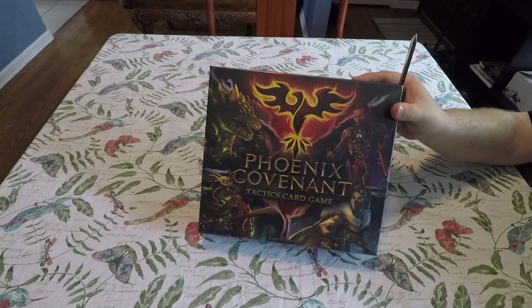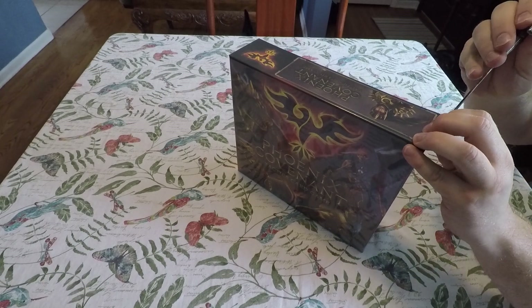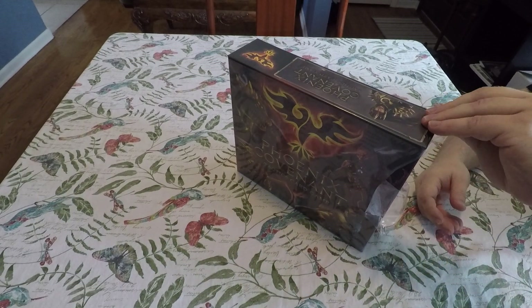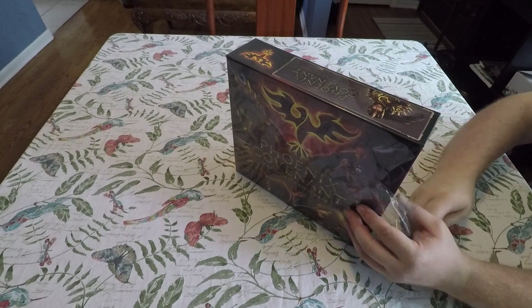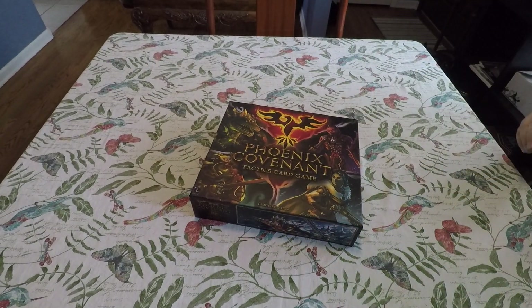Hello again YouTubers, welcome back to another captain's unboxing. I'm the Board Game Captain and I'm Lynn, and today we're going to be unboxing our copy of Phoenix Covenant, which is a battle strategy card game where the cards are the units on the field and move around and attack each other, similar to big release games like Mage Wars. This one was done by a small indie company but has some very different ideas, and I'm very interested in trying this one out.